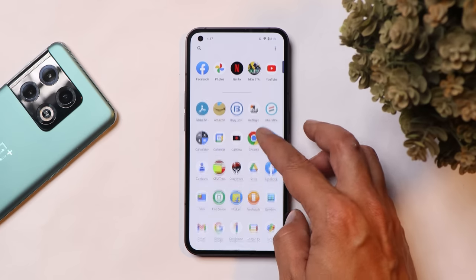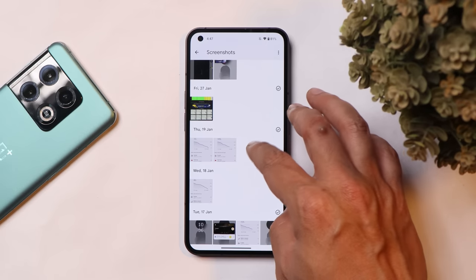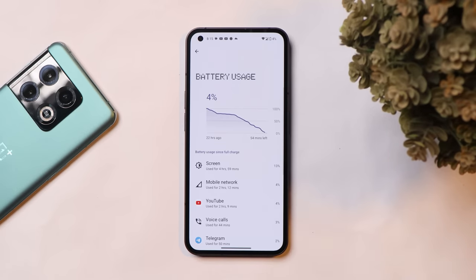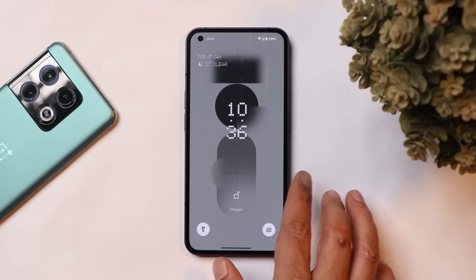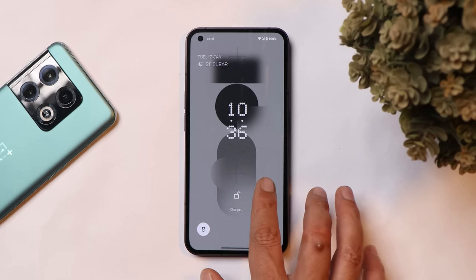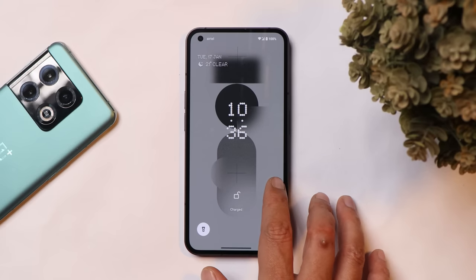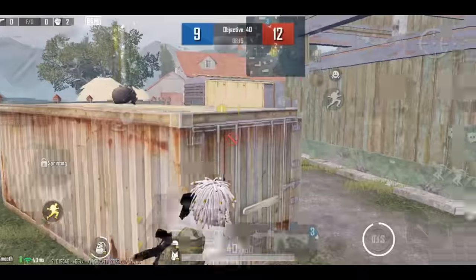Talking about battery backup — I'm really impressed. I've been using this device as my primary phone and battery backup seems great, with mostly 5G usage. My first SOT was 4 hours and 59 minutes, the second was 5 hours and 10 minutes, and the third was 6 hours and 15 minutes — quite impressive. In my previous beta 1 video the device took under 60 minutes to fully charge, but here it now takes around 67 minutes, though that's not a huge difference.